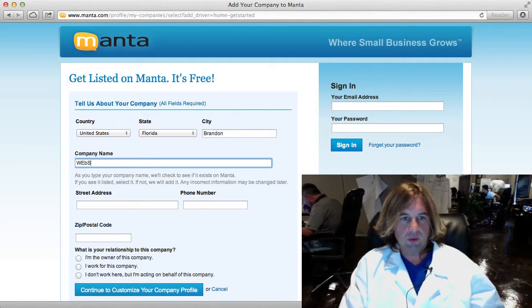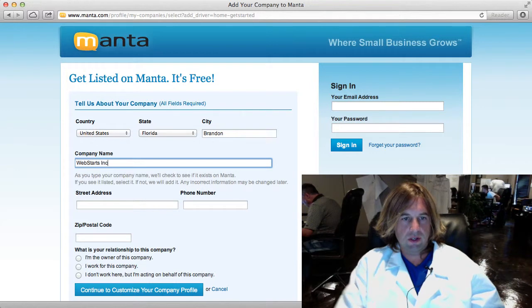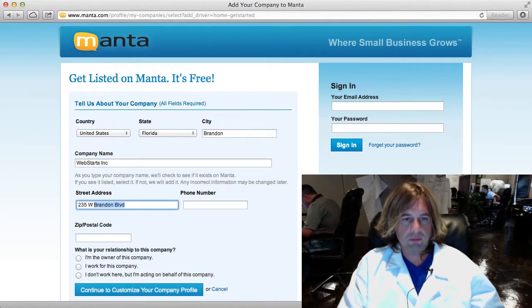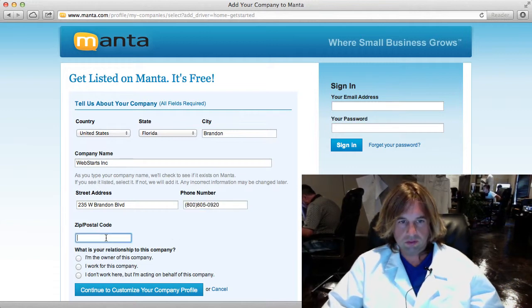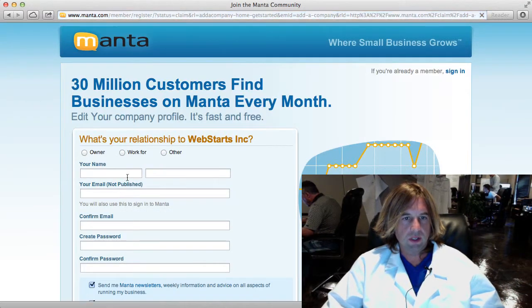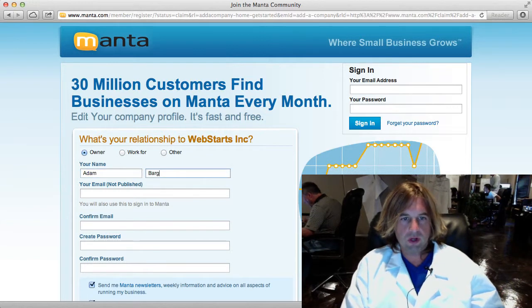I'm already in the database but I'm going to go ahead and create a second listing here on Manta. I'm just filling out some basic information about my company — it's asking for the address, that sort of thing.